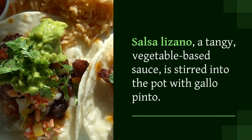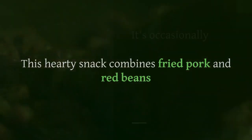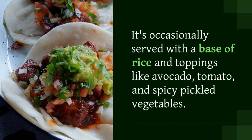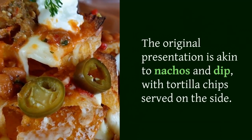This hearty snack combines fried pork and red beans. It's occasionally served with a base of rice and toppings like avocado, tomato, and spicy pickled vegetables. The original presentation is akin to nachos and dip, with tortilla chips served on the side.